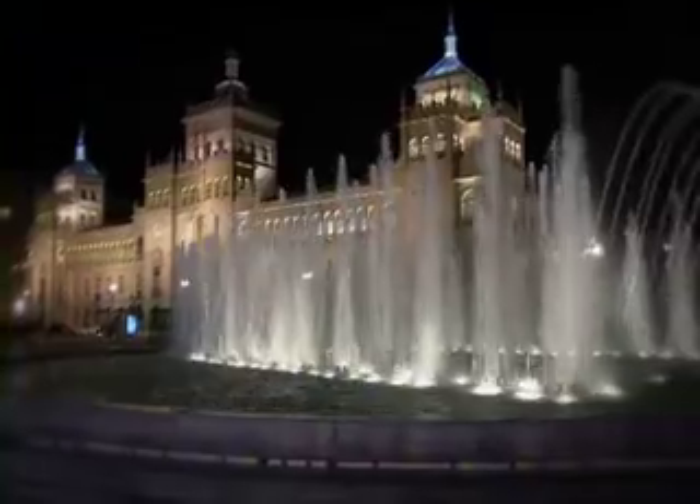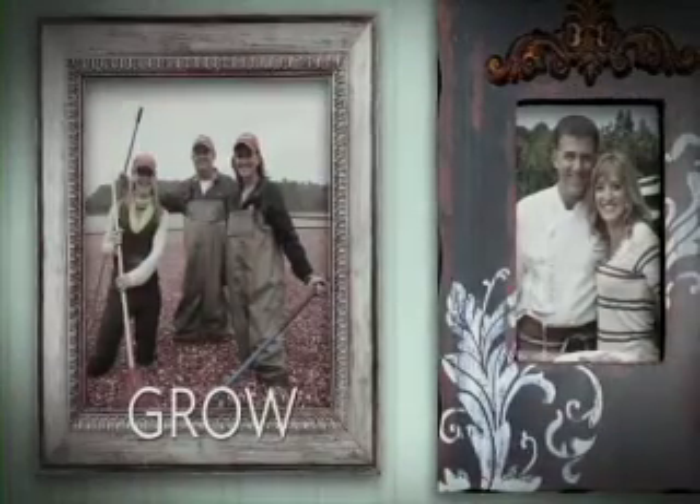Hello, everyone. I'm Laura McIntosh, and this is Bringing It Home. We are the best in fresh. We find the hottest chefs, we travel to the best locations, and we will dazzle you with mouth-watering recipes and bring it all home to you.